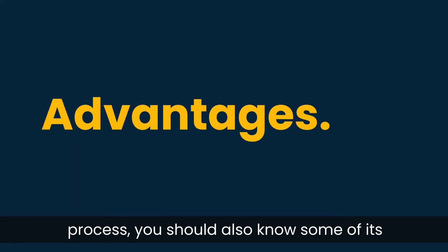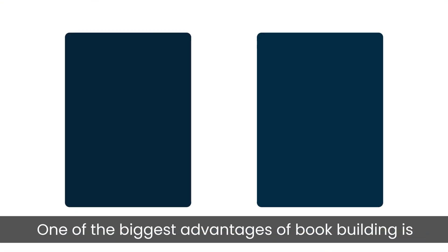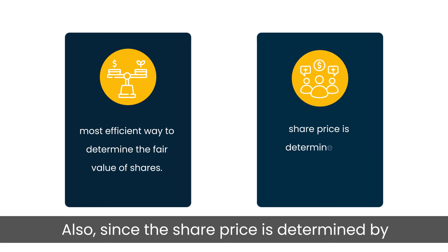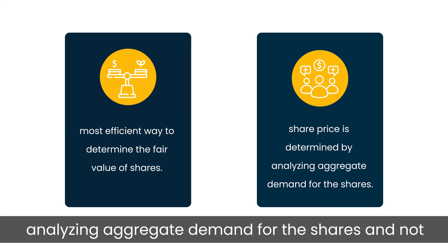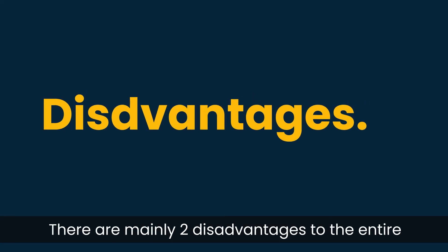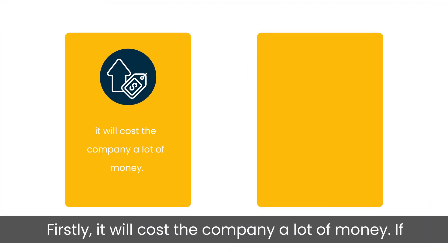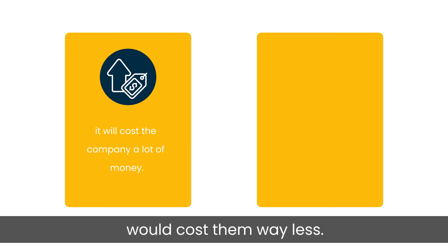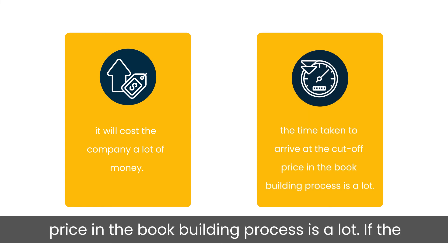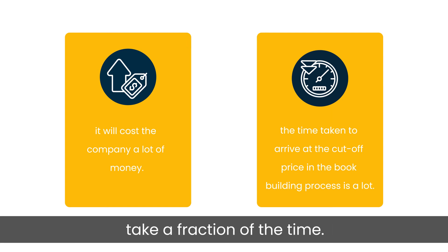Now that you know about the book building process, here are some of its advantages and disadvantages. One of the biggest advantages is that it is the most efficient way to determine the fair value of shares. Since the share price is determined by analyzing aggregate demand and not fixed arbitrarily by the company, that is surely an advantage. There are two main disadvantages. First, it will cost the company a lot of money — fixing the price on its own would cost far less. Second, the time taken to arrive at the cut-off price through book building is lengthy; fixing the price independently would take a fraction of the time.